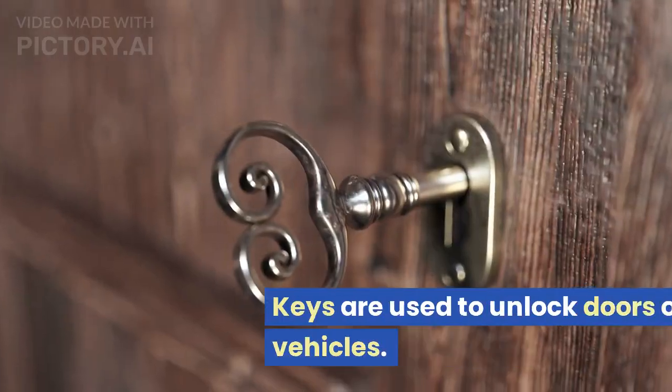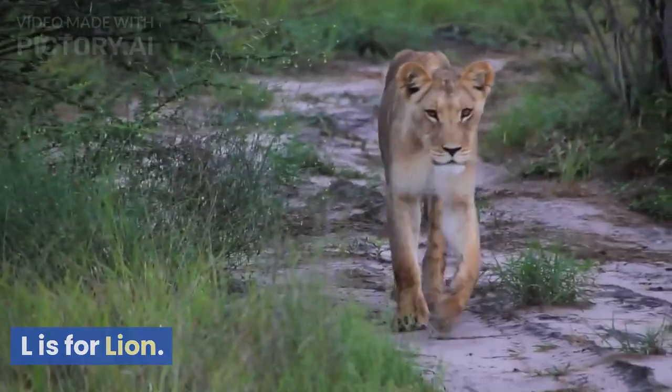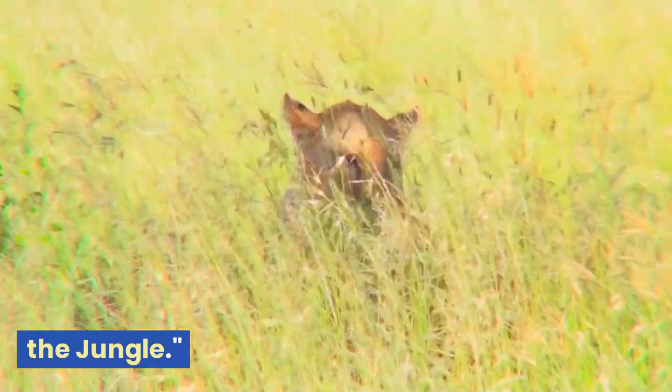K is for key. Keys are used to unlock doors or start vehicles. L is for lion. Lions are majestic and powerful animals that are known as the king of the jungle.